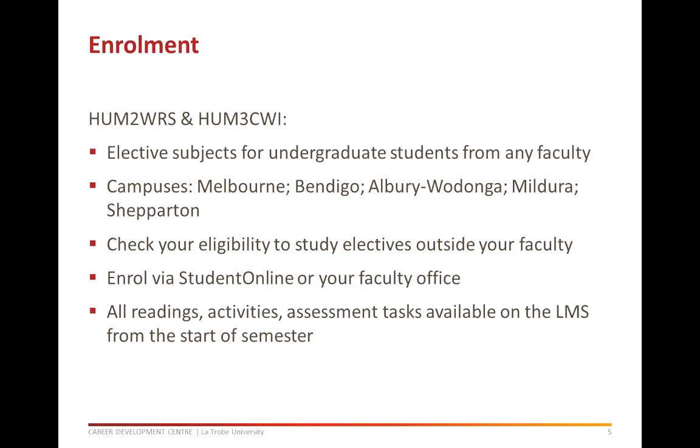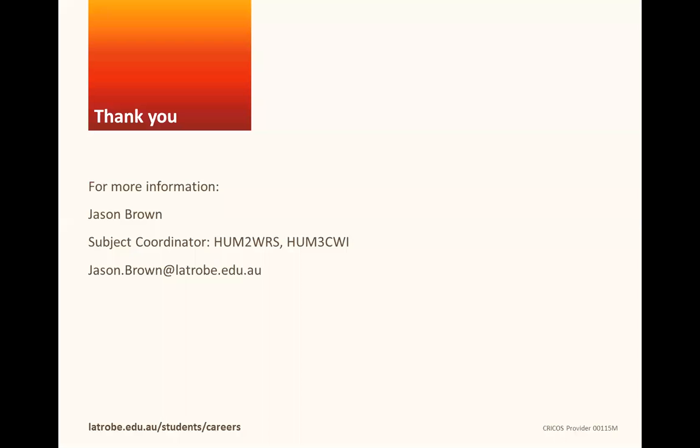Once the semester starts you will have access to all the learning materials including readings, activities and assessment tasks from within the LMS. This means that you have the flexibility to work through the subject at your own pace and to plan ahead for all of your assessment tasks. If you have any further questions about these subjects please send me an email. My address is jason.browne@latrobe.edu.au. Thank you.